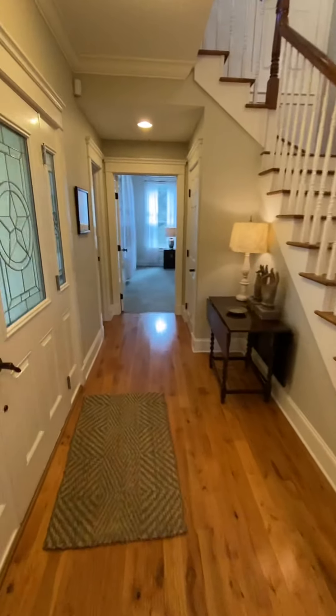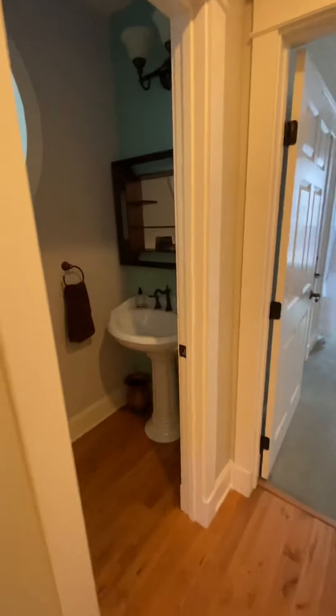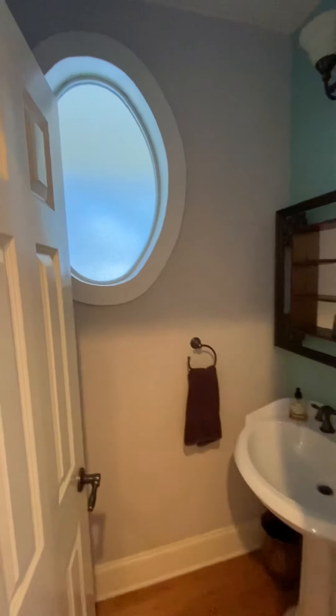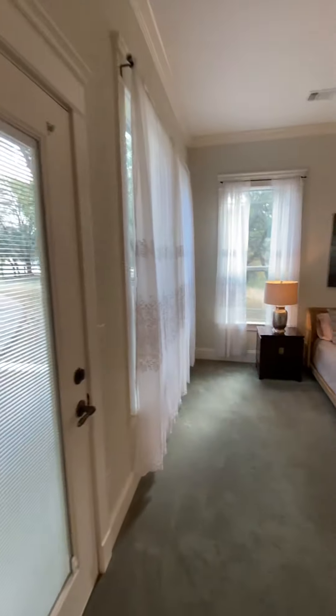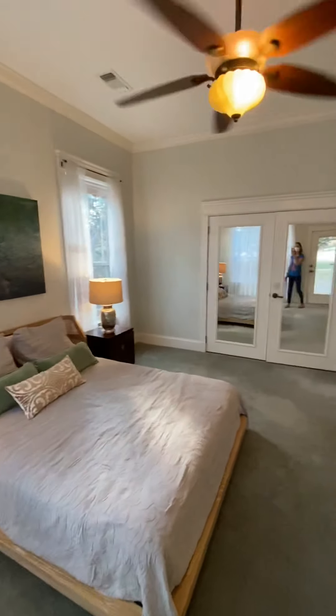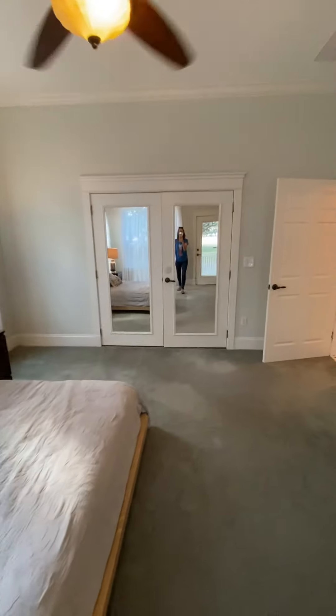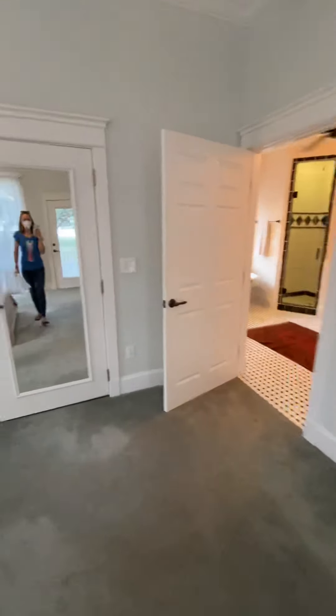The master's down this way. There's a little powder bath, cute window. And then we've got all kinds of closets — there's a closet there which is huge, and a closet there, and then there's also a little closet in the bathroom. This is a really big closet.